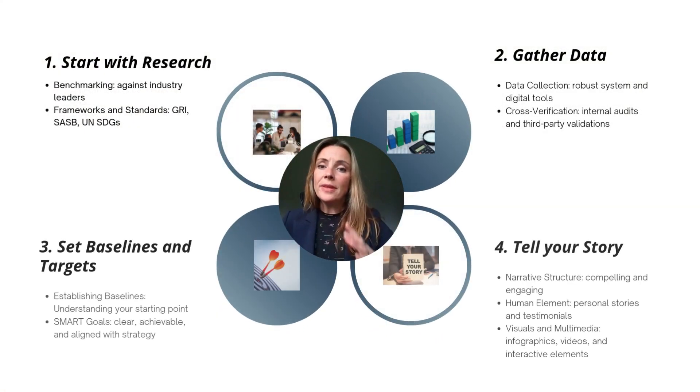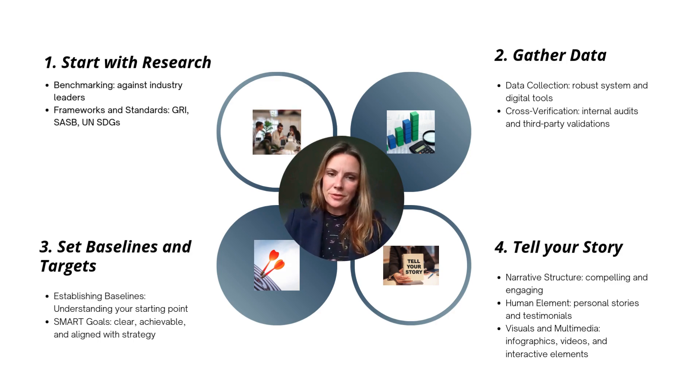We came up with eight steps in creating a sustainability report. Number one: do some research. Look at your peers, a company you want to be like, or the requirements of a big customer asking for a sustainability report. Figure out what it needs to look like — are there frameworks or standards you need to align your data to, such as GRI, SASB, or the United Nations Sustainable Development Goals?